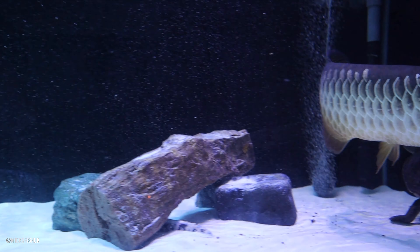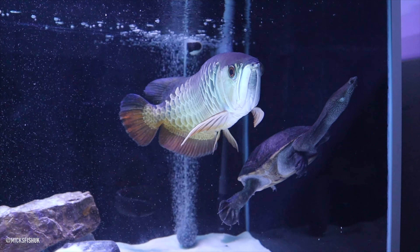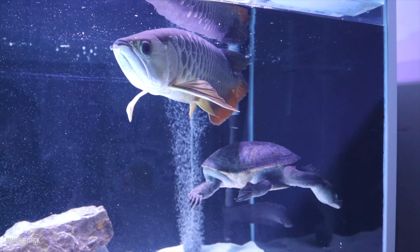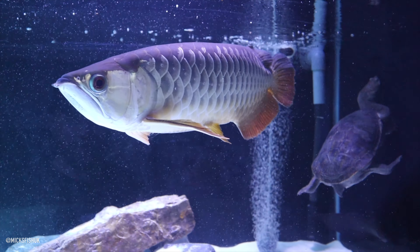I noticed that when I first walked in, it's a bit different, isn't it? They call them arowana knife fish and then the reticulating knife fish. I don't really know what the correct one is. So many different names for things that they like now.